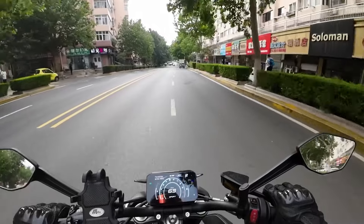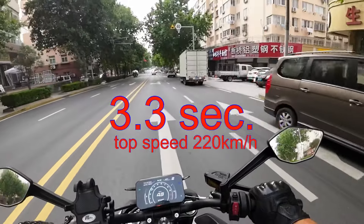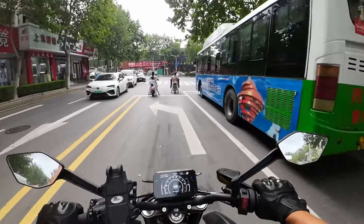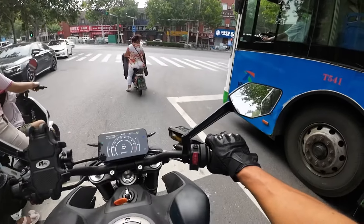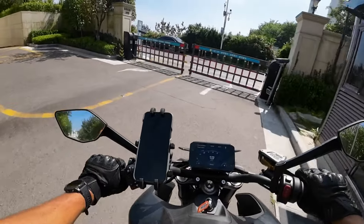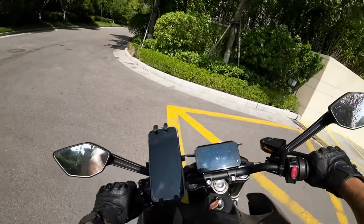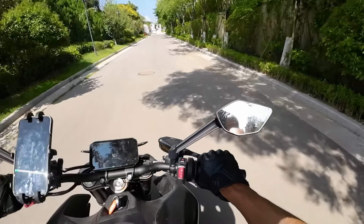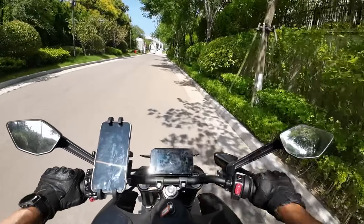Zero to 60 in about 3.4–3.5 seconds. This bike is fast — top speed is 220 km/h according to articles I've read. But as long as I'm riding here in China, top speed doesn't matter; acceleration is all I need.